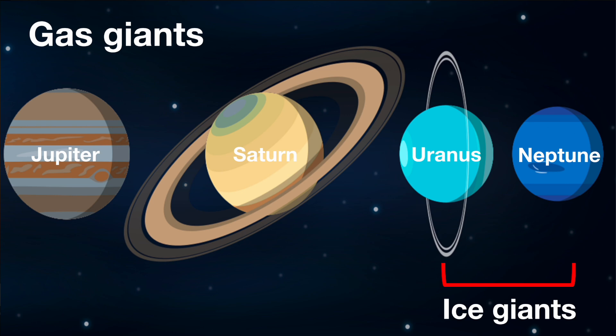Uranus and Neptune are smaller in size than Jupiter and Saturn, and they have higher densities. Ice giants contain more ice and rock than gas giants. Ice giants don't have a solid surface, as the surface consists primarily of gases and liquids.